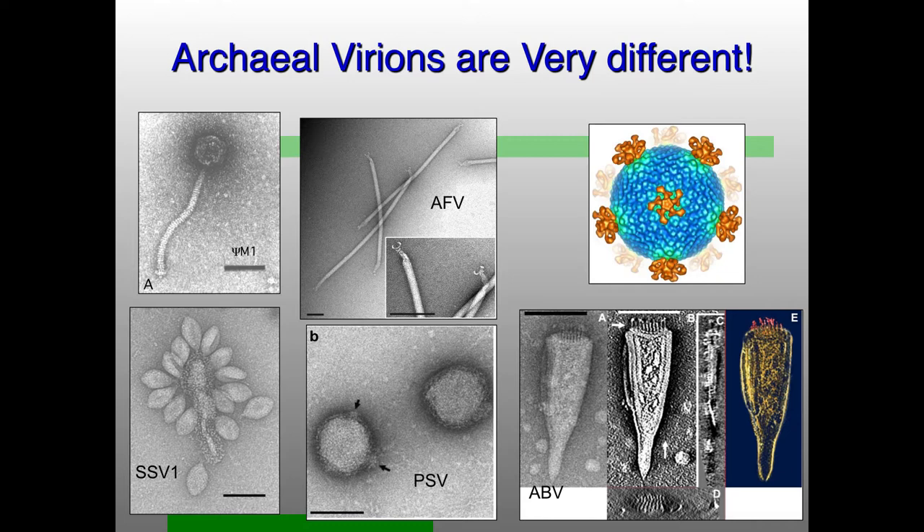Archaeal virions are very different from other virions people have discovered. I not infrequently get electron micrographs from other scientists asking if a bizarre structure looks like a virus. My post-doctoral advisor's favorite quote: Einmal ist keinmal — once is never. If you see something bizarre in an electron micrograph, you've got to see it a lot and it's got to be really similar to say it's really a virion. But these are the kinds of things that people have seen: bottle-shaped viruses, lemon-shaped ones, long filamentous ones.